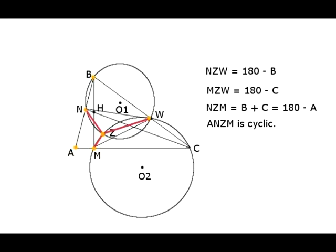Thus, the sum of angles NZW and MZW is 360 degrees minus B minus C, and angle NZM has measurement B plus C. It follows that quadrilateral ANZM has two opposite angles — A and angle NZM — that are supplementary, and therefore this quadrilateral is cyclic.